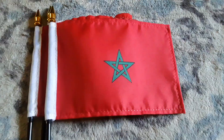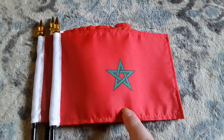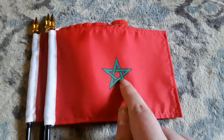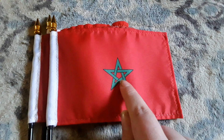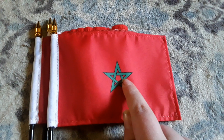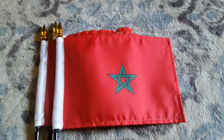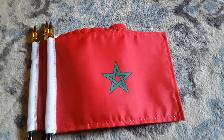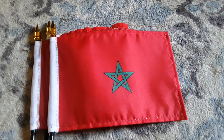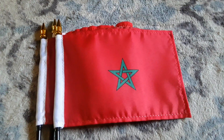Here's my Morocco flag. It has a red background and a green star, but the green star isn't finished — there's some bit of red inside there — but it does have a green star on there, which looks really cool. Morocco is a country in Africa.